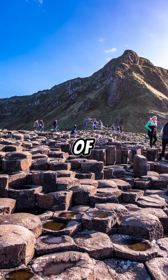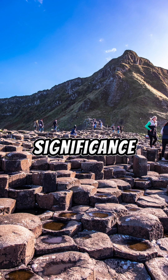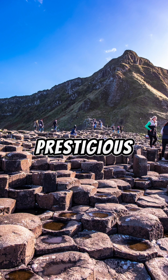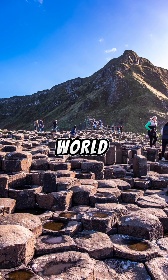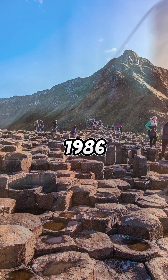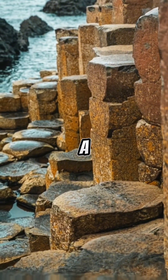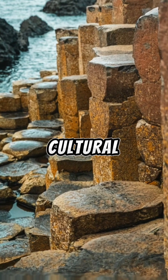In recognition of its extraordinary geological significance and breathtaking beauty, the Giant's Causeway earned the prestigious designation of a UNESCO World Heritage Site in 1986. This acknowledgement underscores its status as a global treasure as well as a site of great scientific and cultural significance.